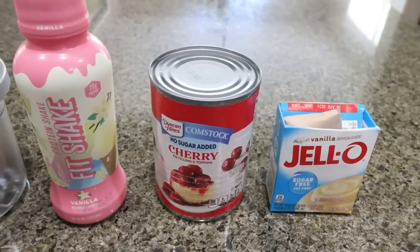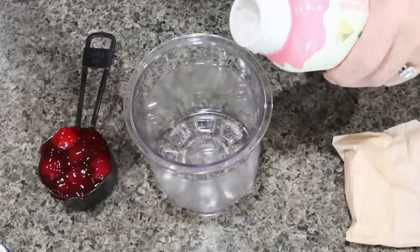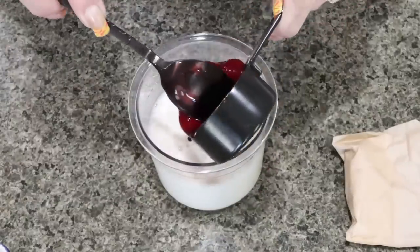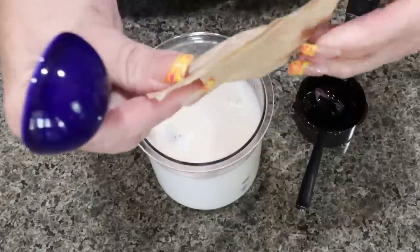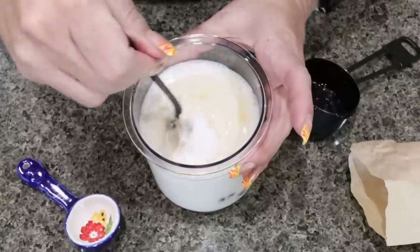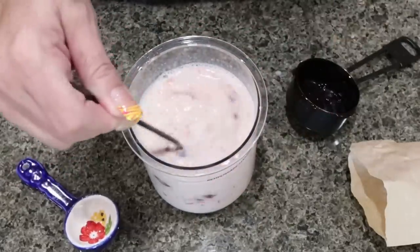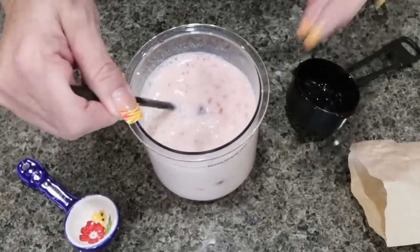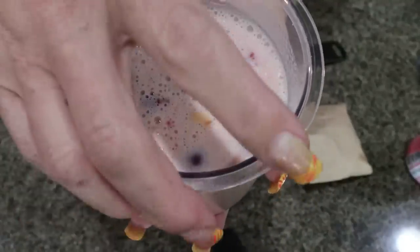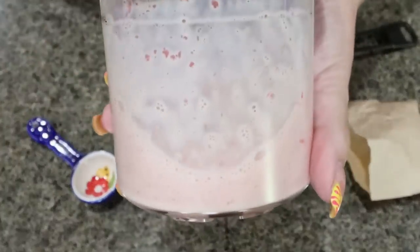These recipes are super simple for how amazing the ice cream is. We're adding our Alani vanilla protein shake to the container, then one third cup of cherry pie filling and one tablespoon of vanilla sugar-free pudding mix. Give that a good stir — make sure the pudding mix is blended really well along with any fruit you add. That's it — we have a cherry pie ice cream base. Pop the lid on and put it in the freezer for about 24 hours.